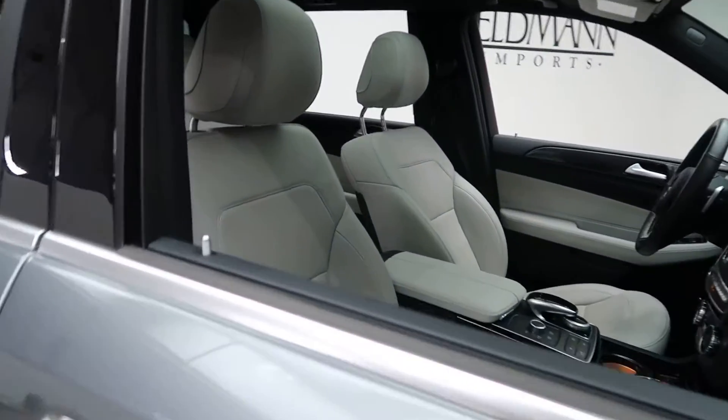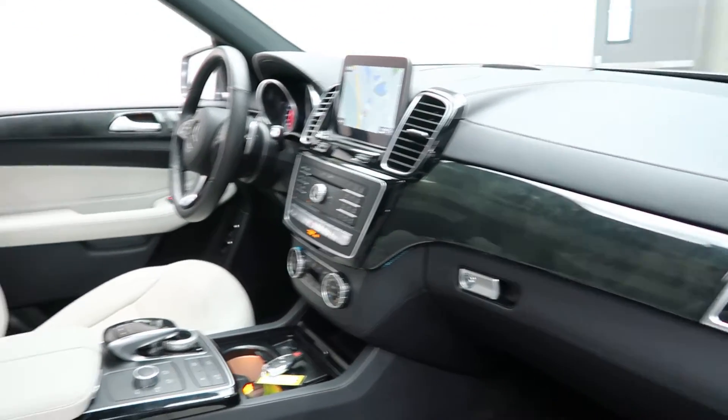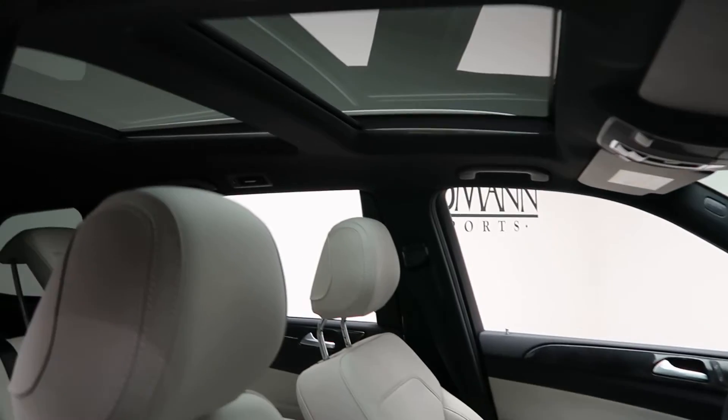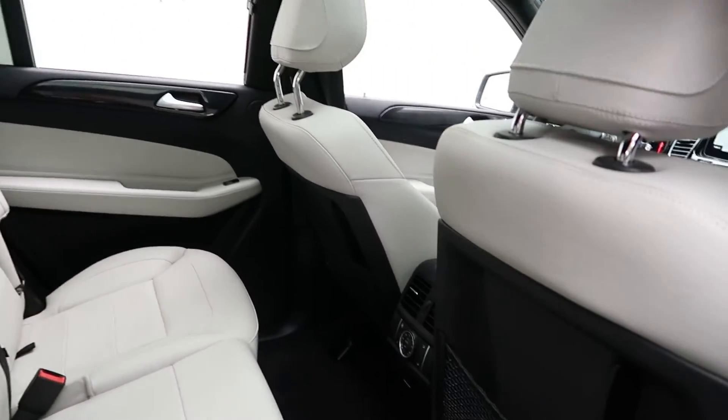It features a crystal gray MB-Tex interior with an anthracite poplar wood trim, panorama sunroof, and three-way climate control for the front, mid, and rear of the vehicle.